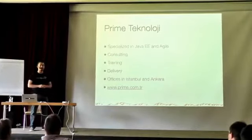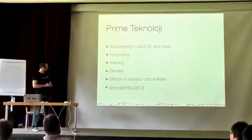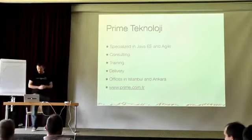We mainly do two things: consulting, training and delivery regarding Java EE. We most of the time use JSF and PrimeFaces. We have offices in Istanbul and Ankara, and we do trainings and delivery as well in addition to consulting.